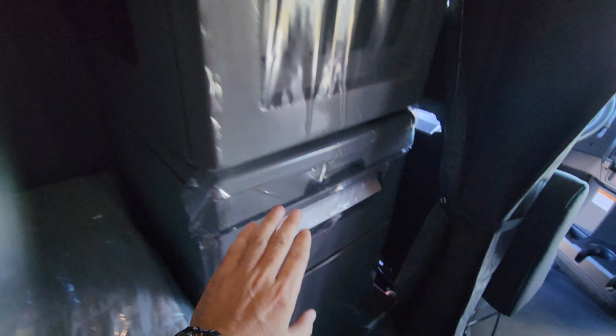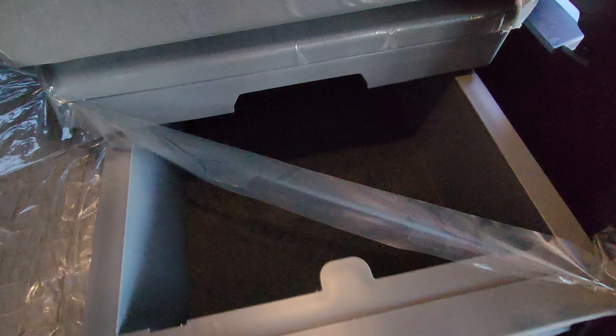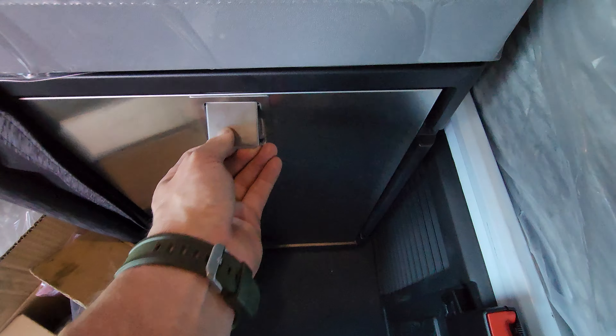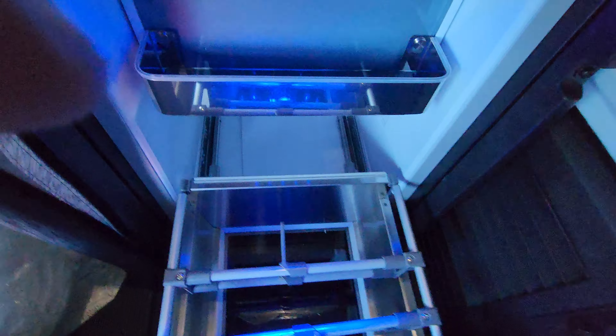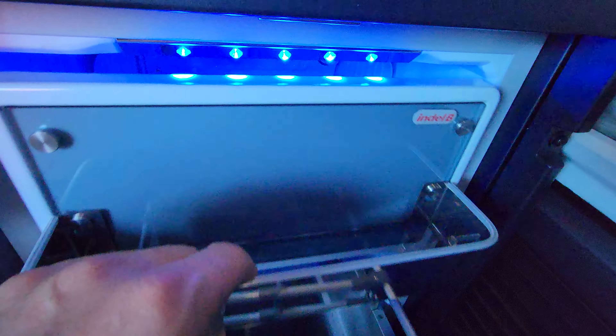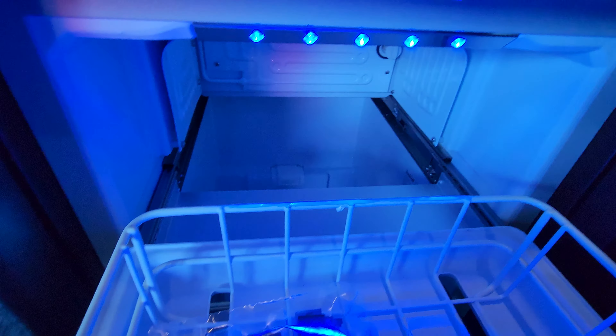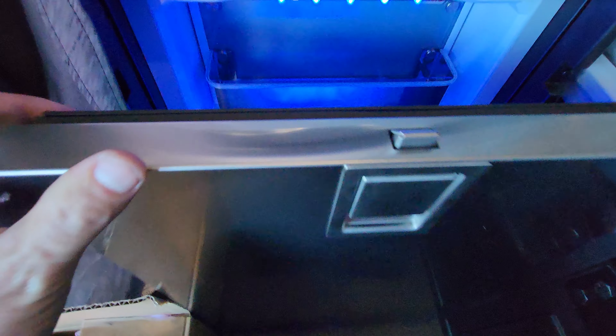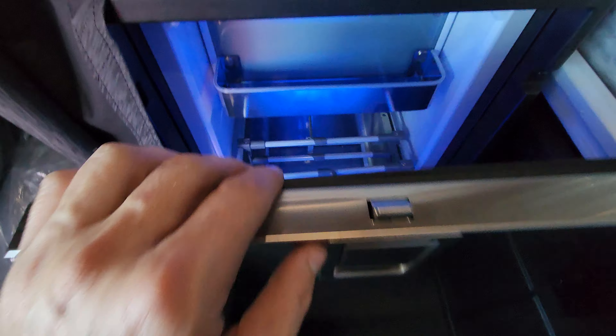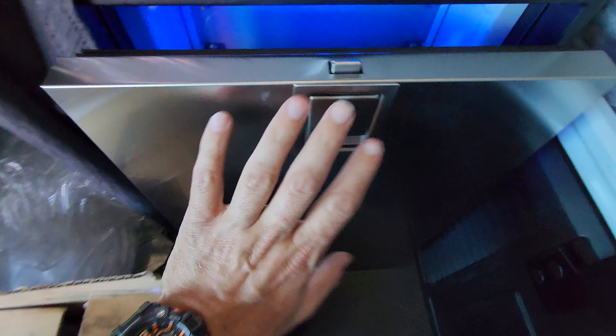This would be your closet — it has a hanger right there, a big mirror, and a lot of shelves over here. Everything's still wrapped. That storage over there isn't the fridge — your fridge is on this side. It's a slide-out fridge. I like the blue lights, looks pretty cool. That's your freezer right there. Different from Volvo — Volvo has a swing door but this is a slide-out door, kind of like the Kenworth style.